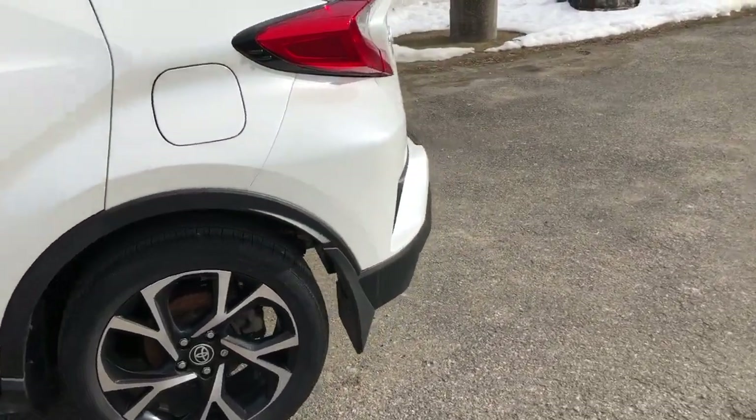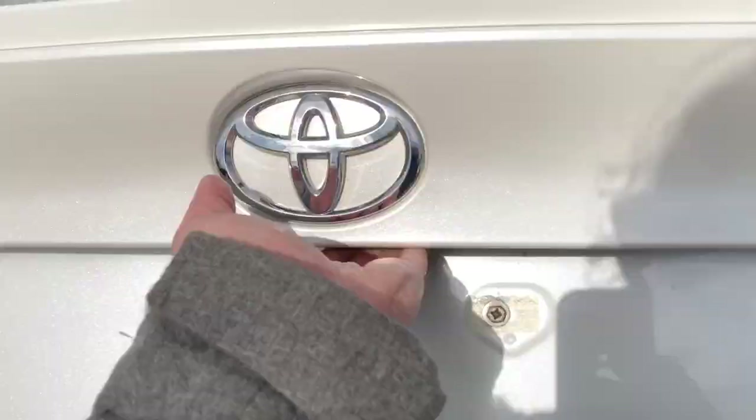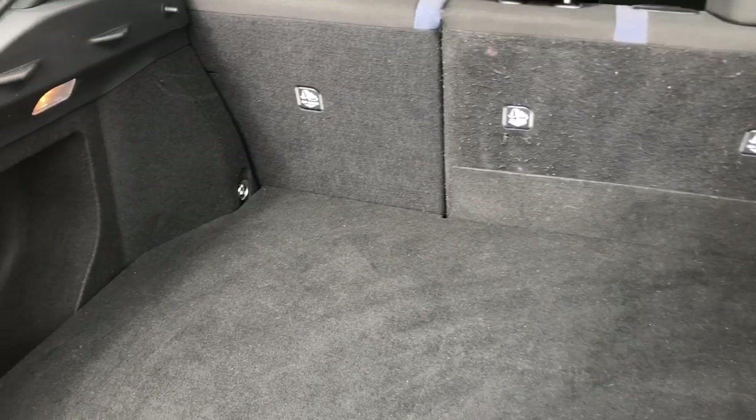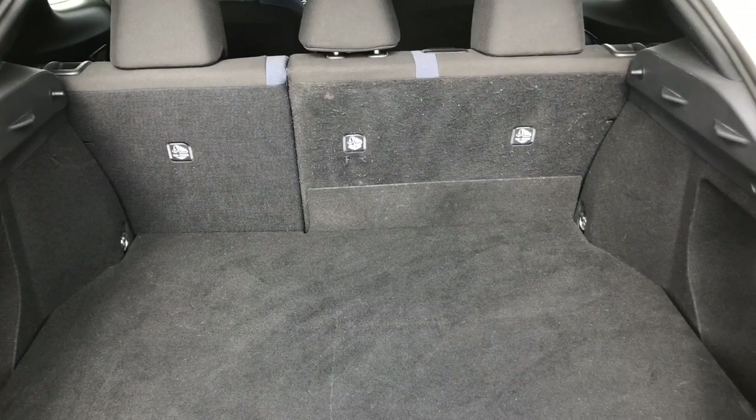Now we're coming around the back to take a look at the trunk. As you can see, there is lots of room, and there are nice compartments on both the driver's side and passenger side. Underneath you have your spare tire — you simply lift it up and it's right there. There are also little straps to tie down any items, so if you have a large box or holiday item, you can easily secure it. It's nice and roomy — you could fit a couple of hockey bags back here, no problem.